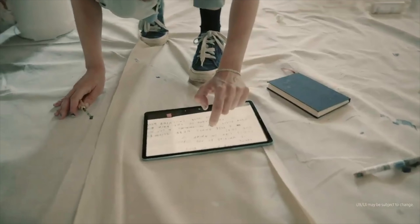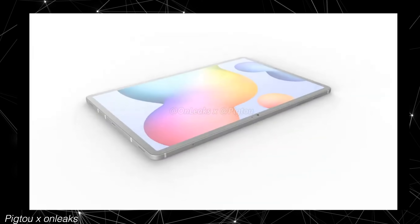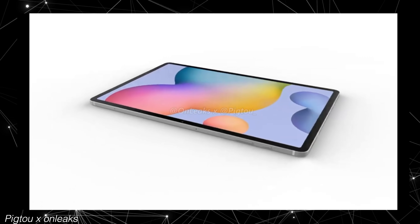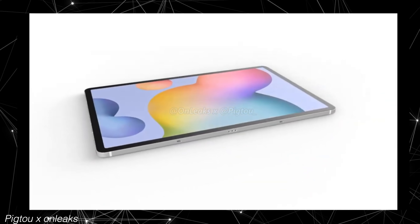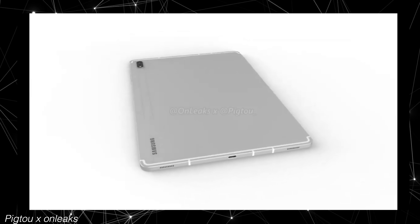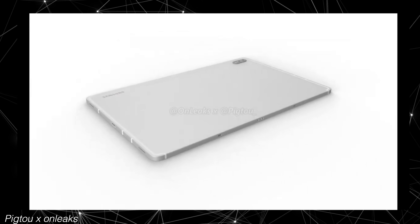Samsung is also looking to unleash its 120Hz tablet for the first time, which is going to be the Tab S7 and S7 Plus. We have some new leaked renders showing off a familiar design — in the Android space, these are probably the best tablets anyone can offer.